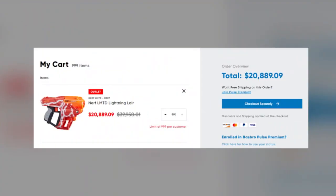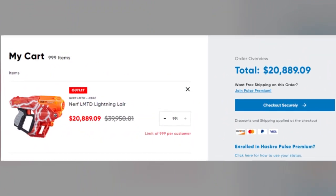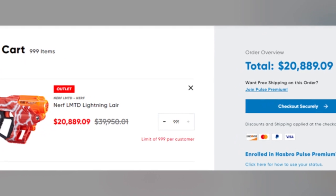I went on to the website to check things out, and I was wondering how many of these I could purchase. The limit per customer is 999. So if you have an extra $20,000 laying around, you could purchase almost a thousand of these guns and promos. They must have a massive supply of these sitting around, which is probably not a good sign for resale if you wanted to buy and flip this.